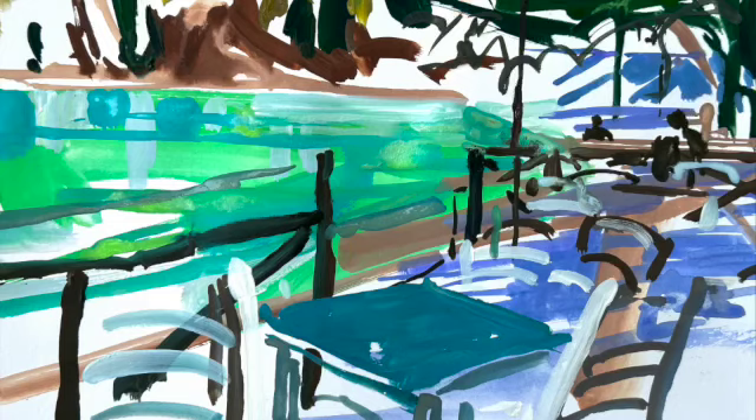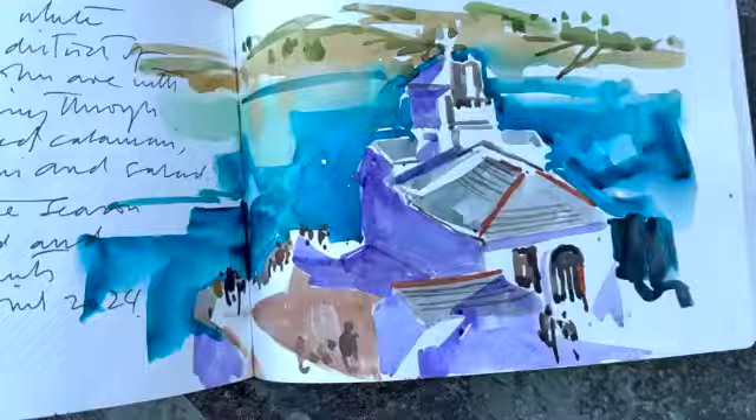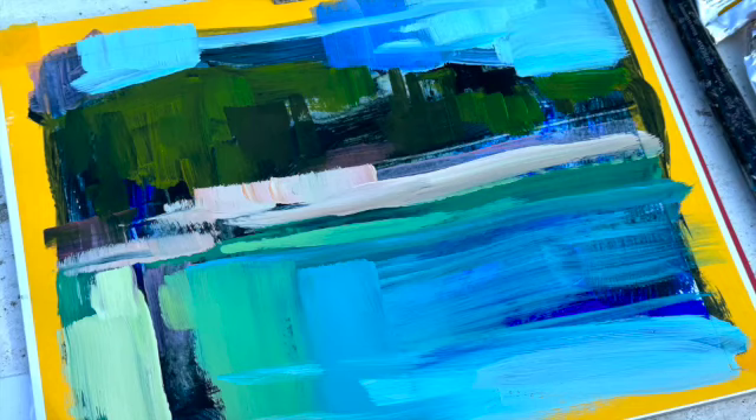Mike Staniford, my partner in life and art, will be coming along with us. He will do a demo as well, show you how he approaches his work and his sketchbook. Those spectacular colours.